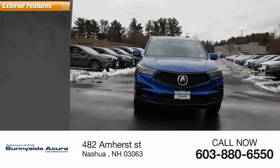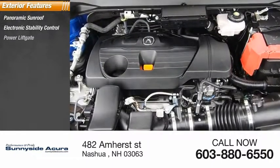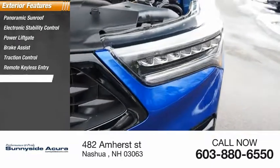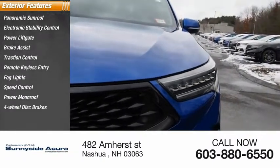Here are some of this vehicle's great options: panoramic sunroof, electronic stability control, power lift gate, brake assist, traction control, remote keyless entry, fog lights, speed control, power moonroof, and four-wheel disc brakes.